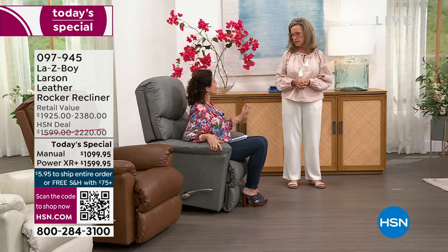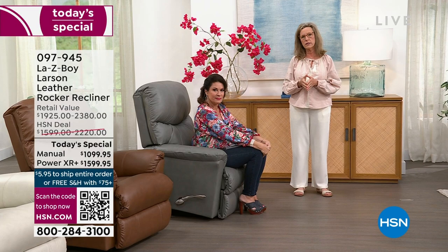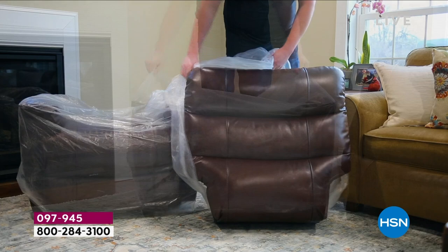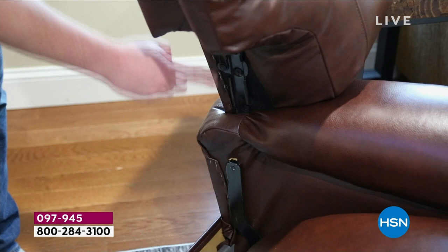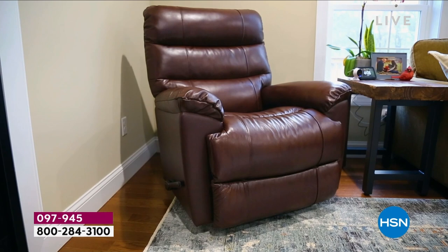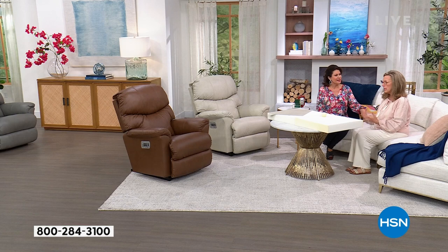We deliver it right to your home — we make an appointment in about seven to ten days, then call you about 30 minutes out to let you know we're on our way. The delivery drivers will place the recliner in whatever room you choose — upstairs in the master suite, in the nursery, in the man cave, the family room. We put it together and take all packaging away.